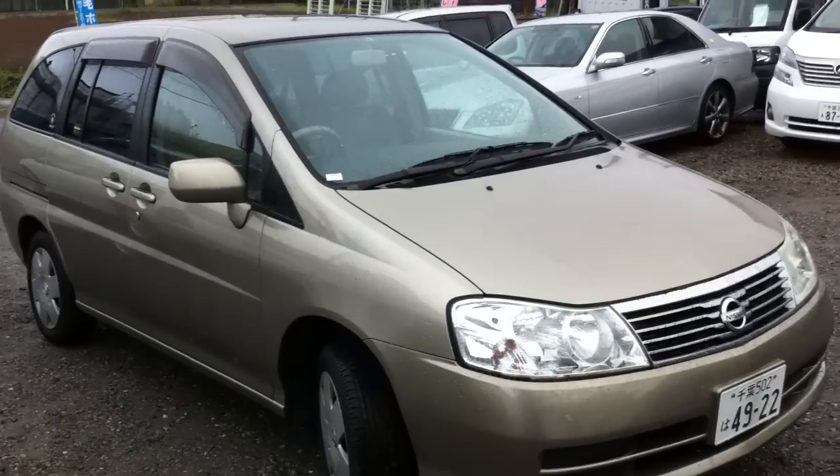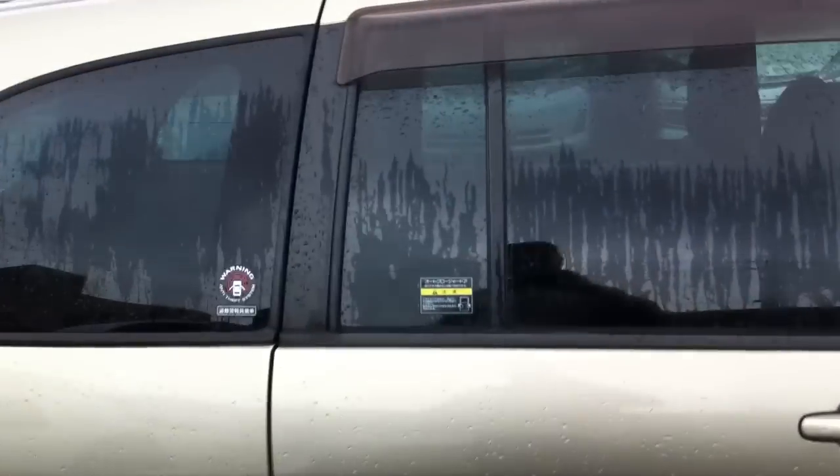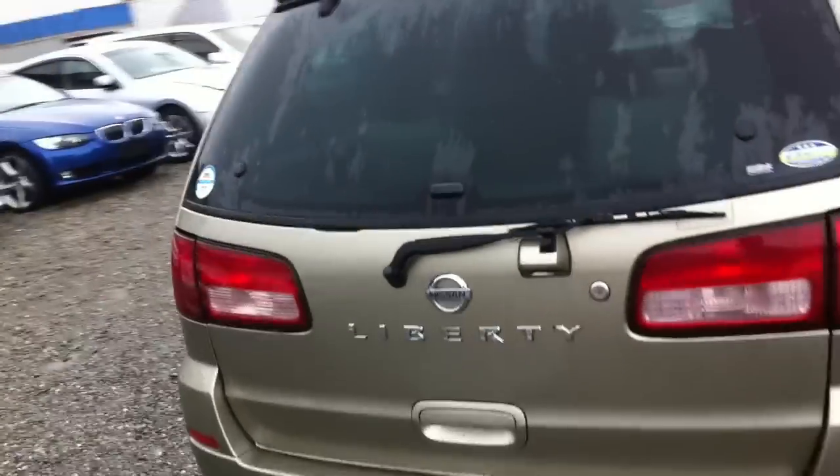Here is a 2003 Nissan Liberty with very low kilometers. It's gold, it's got rear sliding doors, left hand drive is automatic. It's got a leather trim, it's got a rear monitor, and it's got seven seats.